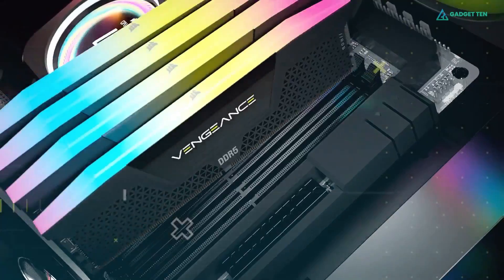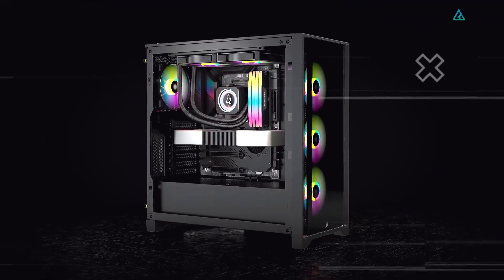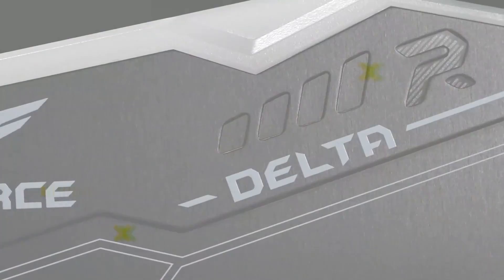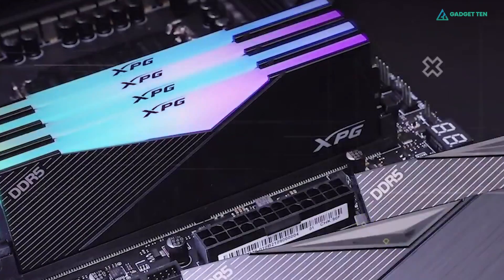The launch of Intel's 12th-generation Alder Lake chips marked the arrival of DDR5 RAM kits on the market, which is the next evolution of system memory. DDR5 is faster than DDR4, and at least for now, that comes at a premium. We're now entering the era of DDR5 for those wanting to extract the most from their systems.